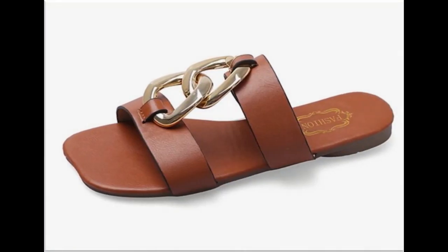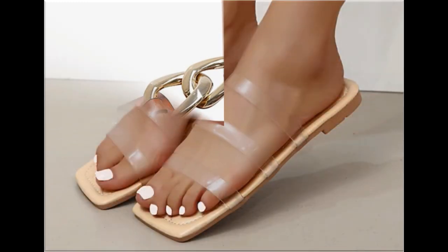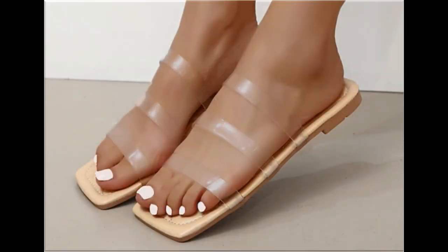Square toe flat footwear design is also very different and stylish. Back open footwear are best for all age groups — different age group ladies find attraction in such comfortable flat and heeled footwear.